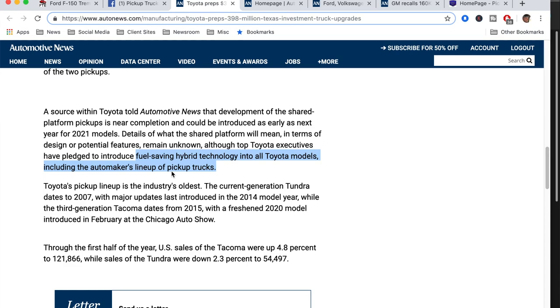It's interesting — if you follow this logic, they're going to get hybrids eventually. I think Tundra goes first, then Tacoma goes next. The Hilux is going to be interesting too. I wonder if the Hilux and Tacoma are going to share more parts. There's a lot of controversy going on with this. I have a video linked above that talks more about that.